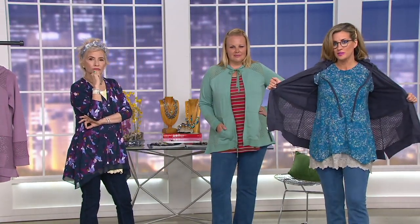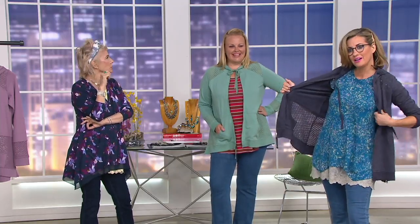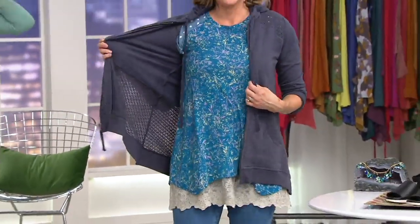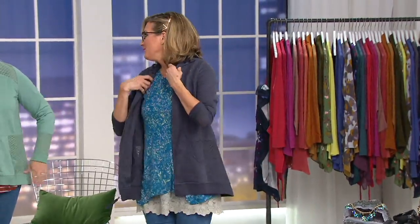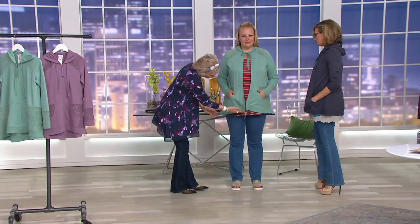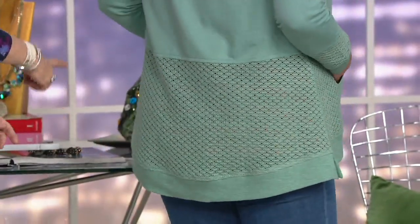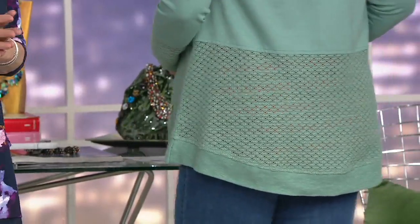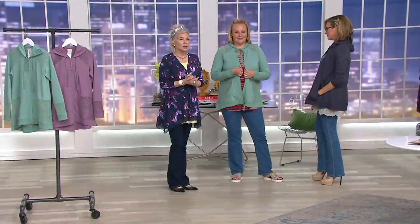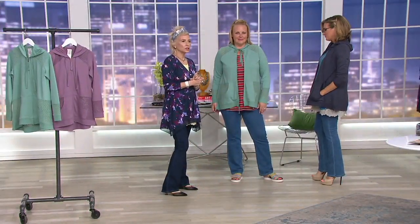You want to walk with it open so people can appreciate that meshy crochet in there. You can see it starts a little shorter in the front and then dips around, with that gorgeous scoop in the back for great coverage. This is a real statement piece — a really strong look in a hoodie.